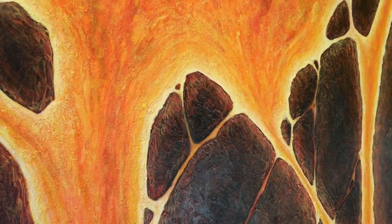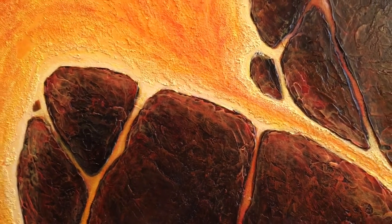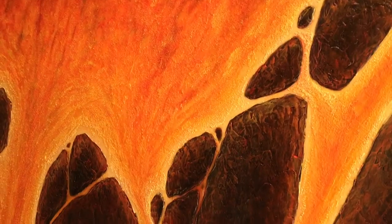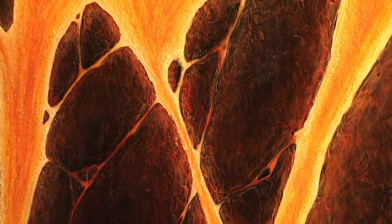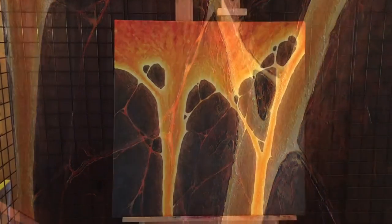If you notice in the lava flow, it has a slight granular pattern, and that is actually glass beads that have been added to the painting to give that lava flow a little bit of texture. It catches the light nicely and it's a good contrast to the more aggressive look of the solidified rock.